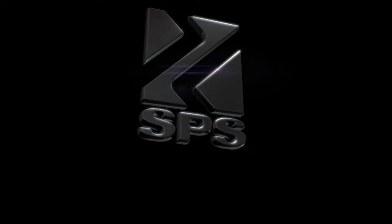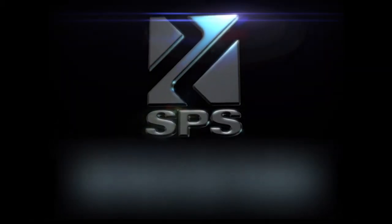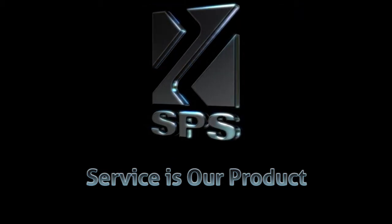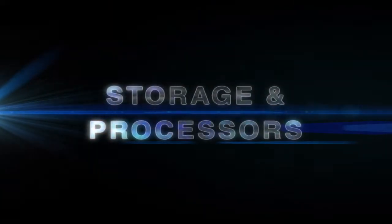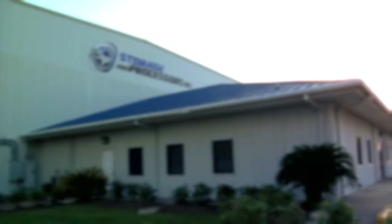Steel and Pipe Supply does business by a simple but powerful concept: service is our product. We strive to continually raise the level of customer satisfaction by making your business life easier. To that end, we added Storage and Processors Incorporated to the SPS family in 2009.